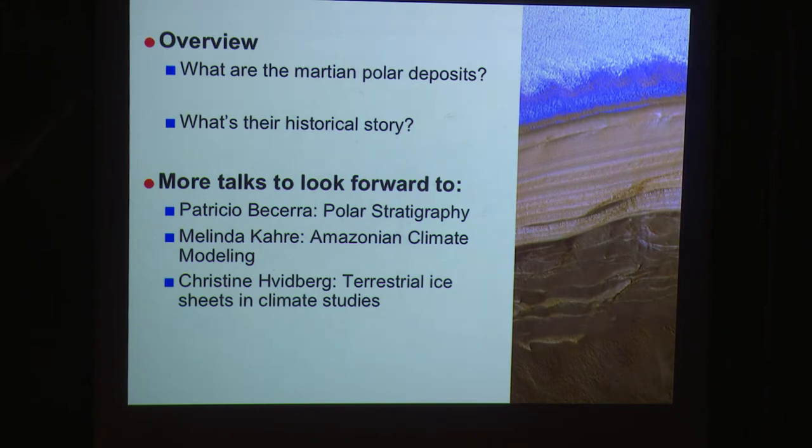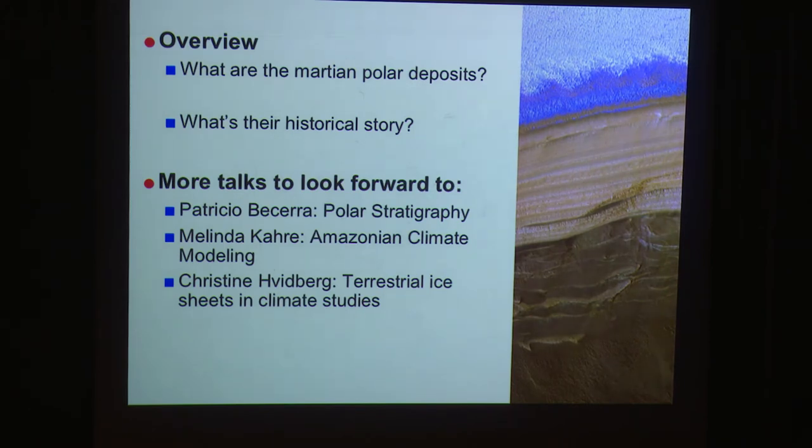Today we'll talk about the polar deposits as they are now, but also a little about their historical story — something that's really come to the fore in the last 10 years. It's only in the last 10 years that we actually started getting information out of this record. Patricio Becerra will talk more about stratigraphy, Melinda Cair will talk about Amazonian climate modeling over the last three billion years, and Christine Hittberg will talk about terrestrial approaches we might generalize to Mars.